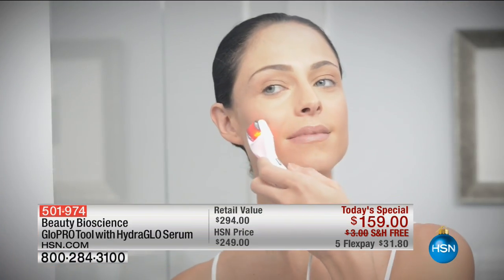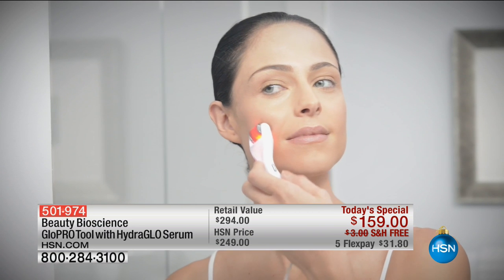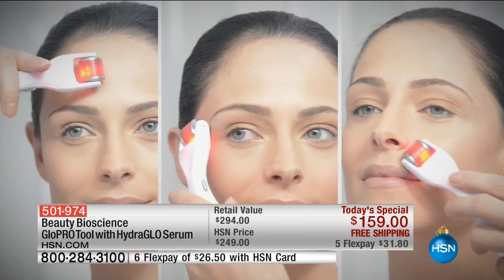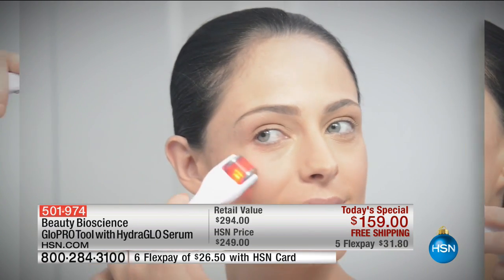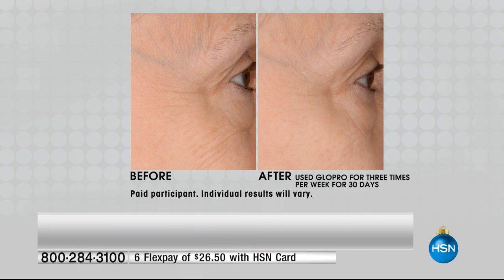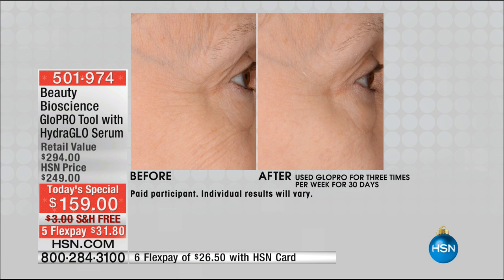First there was peels, then there was microdermabrasion. If you want to know what the latest in skincare is — why all the beauty editors, why all the magazines, why this is sold out in the most expensive department stores — it's because microneedling is one of the biggest beauty trends and one of the most powerful ways to change the look and feel of your skin. Take a look at these befores. This is the before, and then after using the Glow Pro three times per week, just 30 days. Look at the wow.